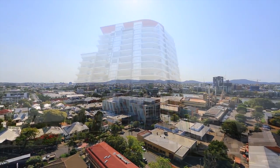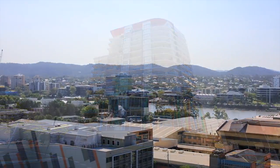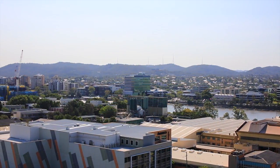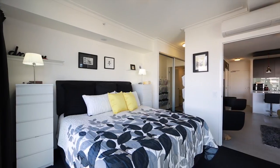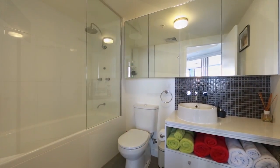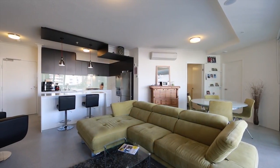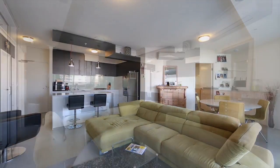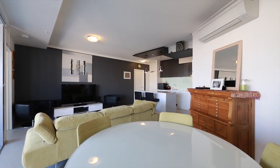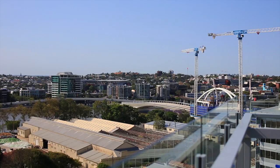This stunning 102 square metre, two bedroom, two bathroom apartment in Canvas is ideally located on the border of West End and South Brisbane. Less than one kilometre from the CBD, the apartment is just over one year old and features a wide open plan design, generous sized balcony and floor to ceiling glass enhancing the amazing city views.